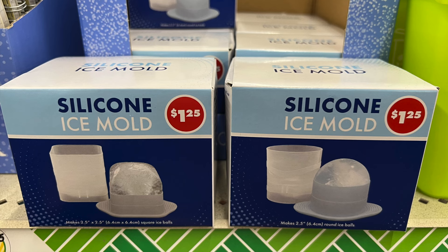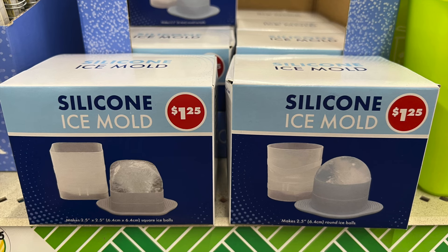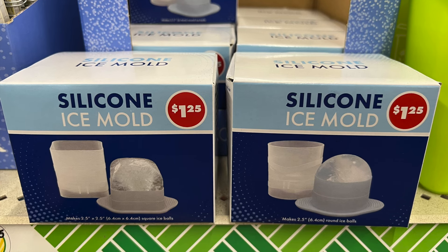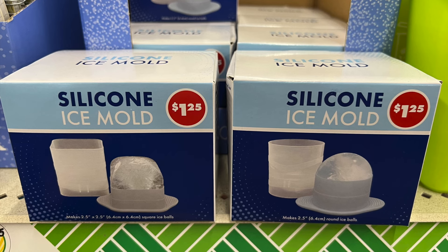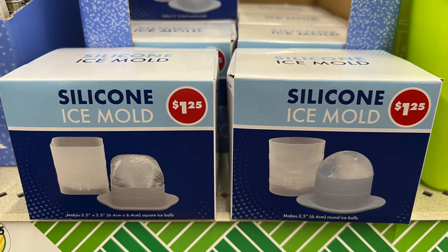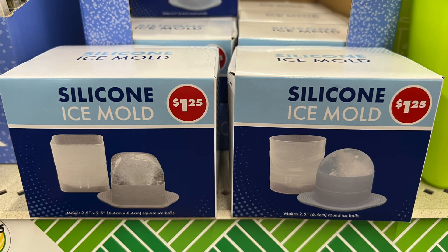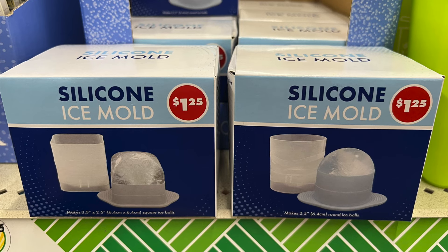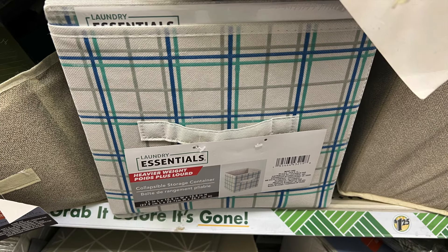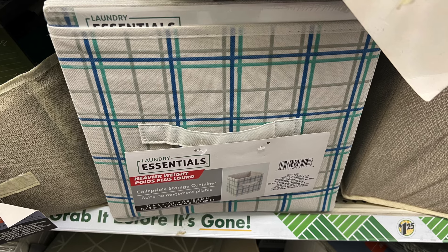These are silicone ice molds — one is more of a square shape and the other is more circular. Both were in the area near the cash register, so if you're looking for these particular silicone ice molds, look around your register and hopefully you will find them.